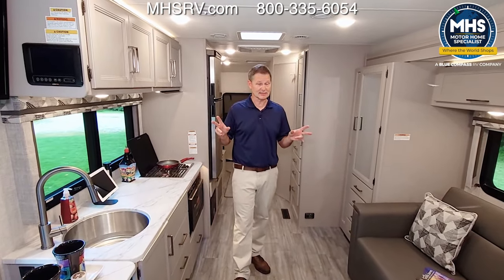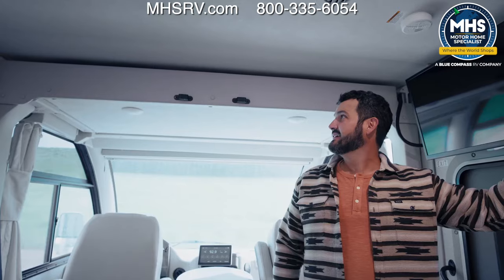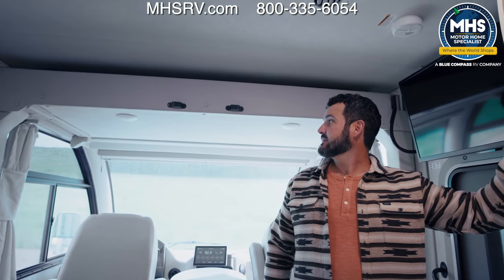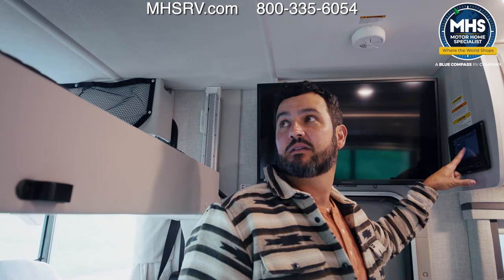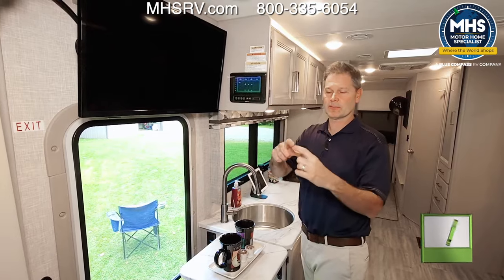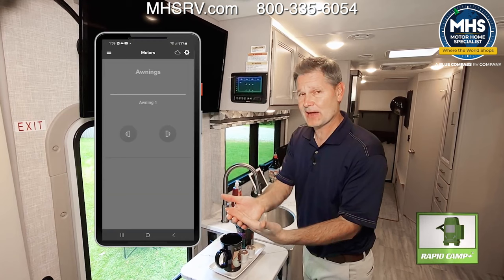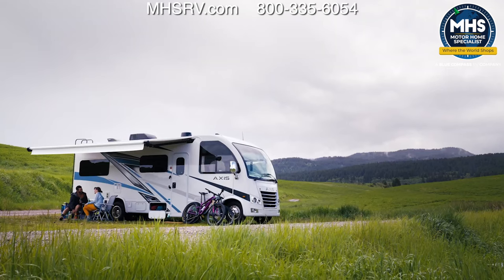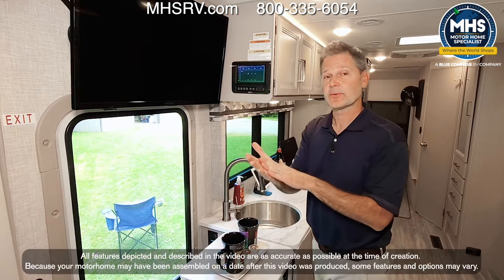There are two places to sleep up front: the sofa makes into a bed, and right up top is a drop-down overhead bunk controlled right here with Rapid Camp Plus. You can use the main panel, remote switches on the wall, or download the app and control everything — including an awning outside — all the features and functions from your phone.